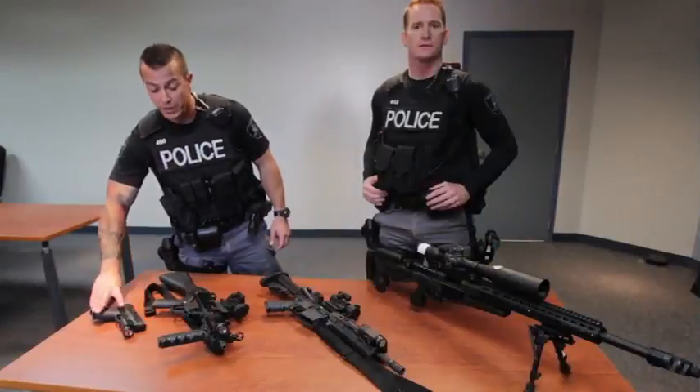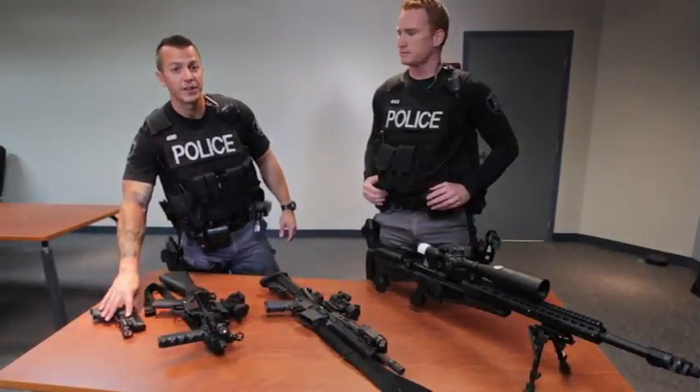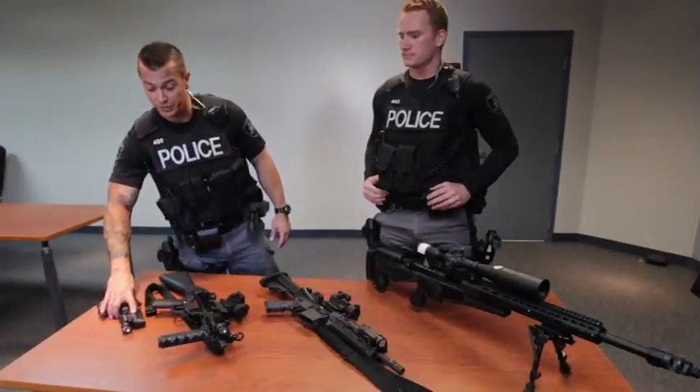Hi, Tony Smith, Windsor ESU. I'm just going to show you guys some of the firearms that we carry on our daily operations and our duties.